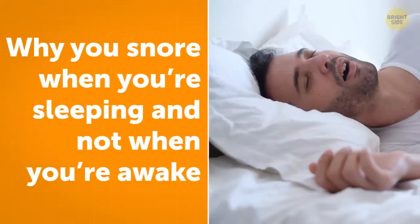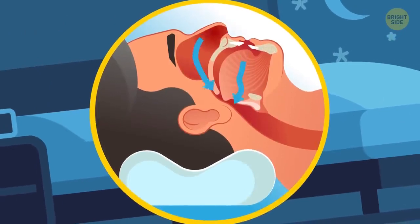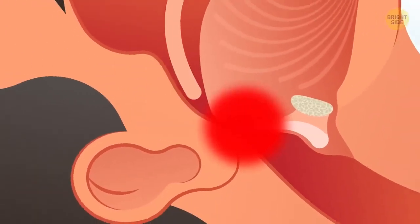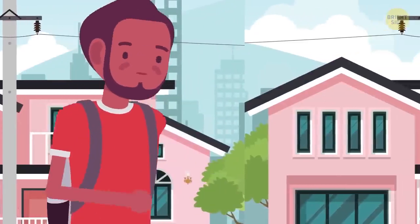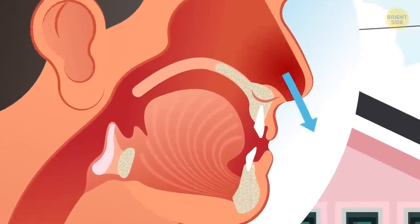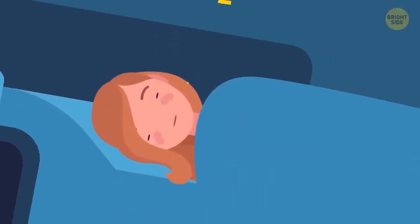Why do you snore when you're sleeping and not when you're awake? That happens because air can't move freely through your nose or throat, causing tissues to vibrate and produce that dinosaur-like sound. It doesn't happen when you're awake because the muscles in your throat hold the airway wide open to allow smooth airflow. But during sleep, those muscles relax and your airway shrinks.